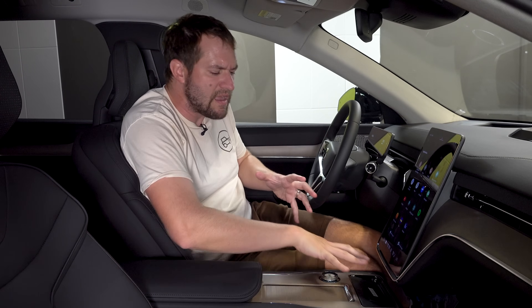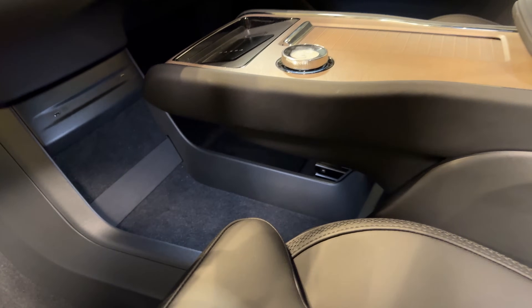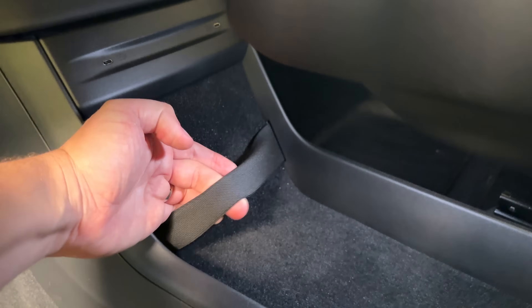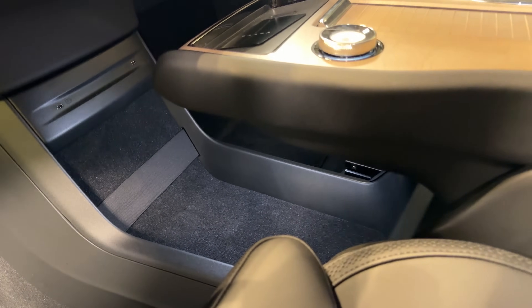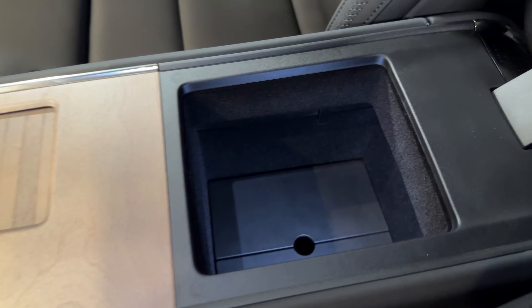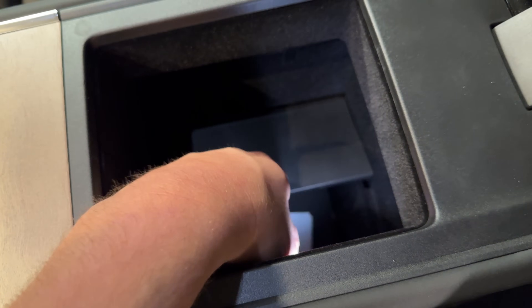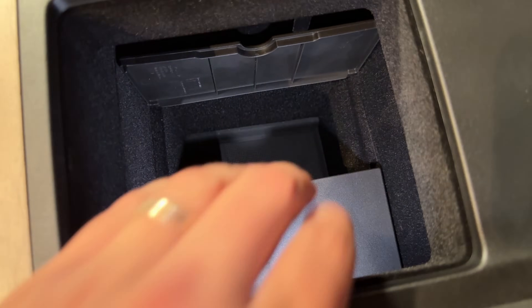The storage situation up front is noteworthy. You have multiple levels of storage at the center console, and below that additional storage with a strap you can use for larger items — it worked well for a giant water bottle. Inside the center console itself, you open it up and it looks normal, but the floor lifts up to reveal hidden storage underneath. If you want to hide something, that center console is the place to do it.